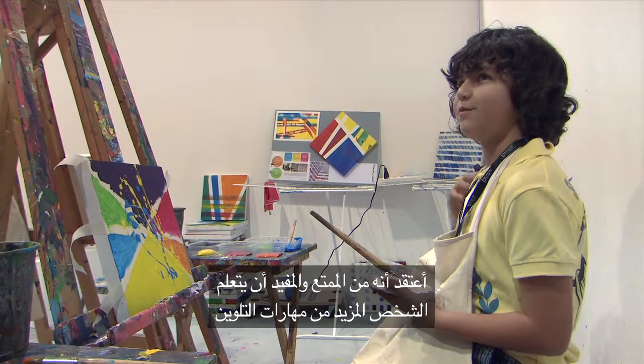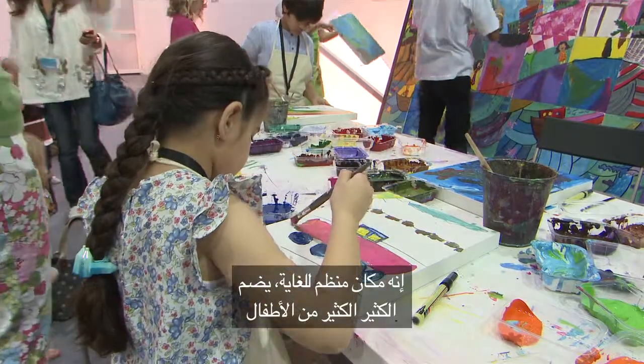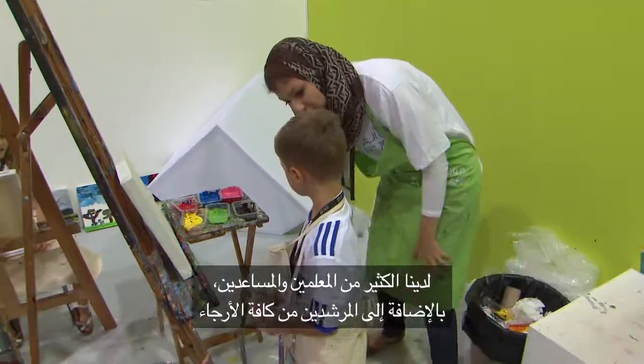I think it's fun and it's good to get more painting skills. It's a really organized situation with many, many kids — different tables all making wonderful paintings with lots of teachers and assistants and guides from all over.